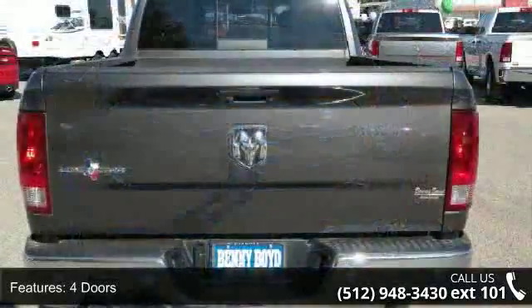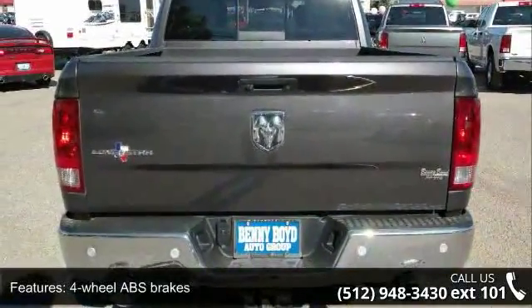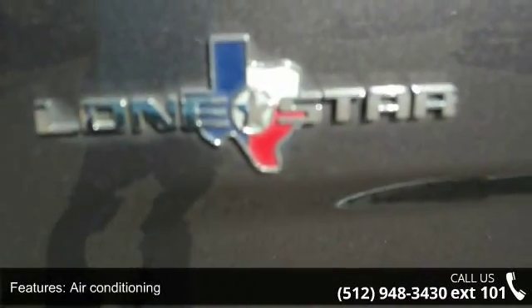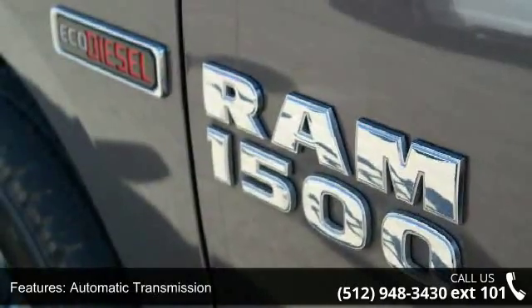This vehicle comes with a reliable 6-cylinder engine connected to a smooth shifting automatic transmission. This vehicle's top features include 4 doors, 4-wheel ABS brakes, air conditioning, and automatic transmission.